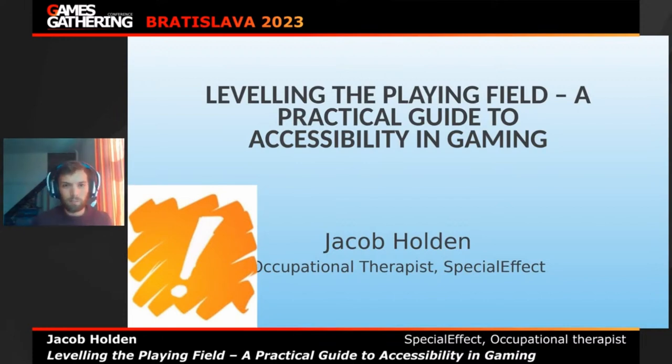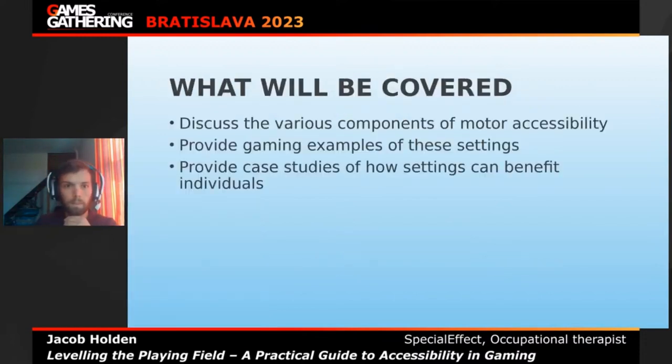Thank you very much. Hello everyone. My name is Jacob Holden and I am an occupational therapist working at the UK-based charity Special Effect. Today I'm going to be talking about accessibility in gaming — more specifically, motor accessibility in gaming — and to provide some insight into how to make games more accessible to help a wide range of people.